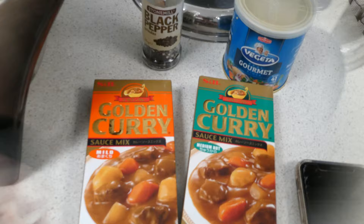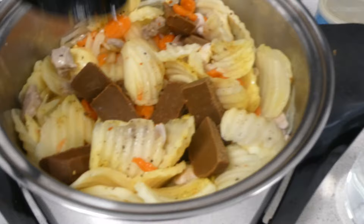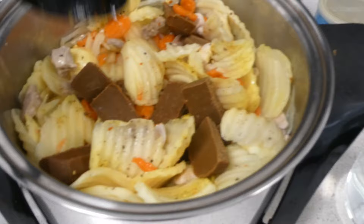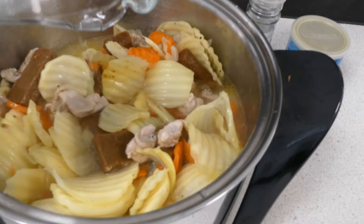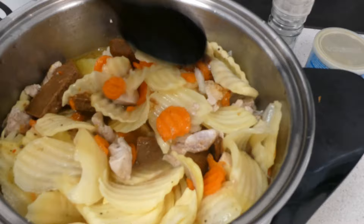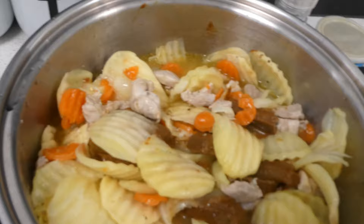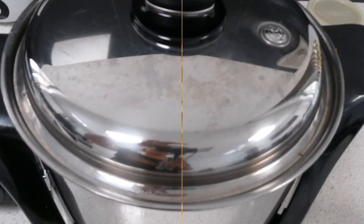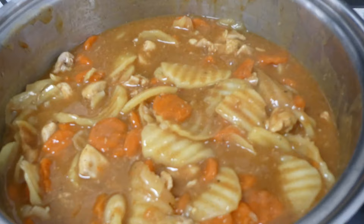I added black pepper and here's the stew. Now I just put the curry sauce mix and also the vegetables. I mix it, then I put in a little water. We just mix it and it takes roughly 20 minutes to cook the vegetables. I also put some vegeta for seasoning.